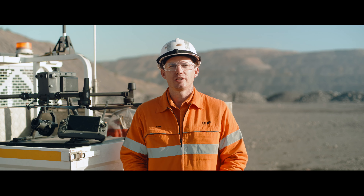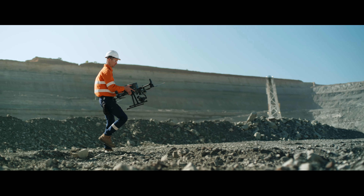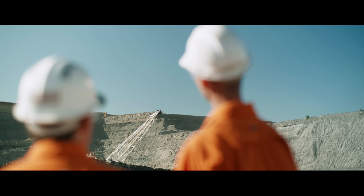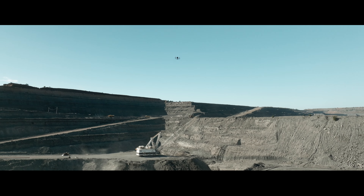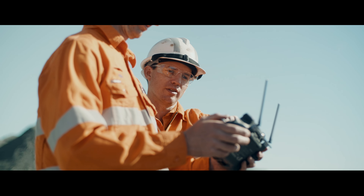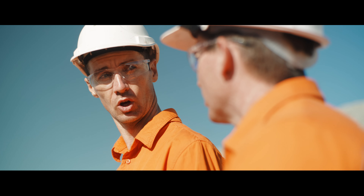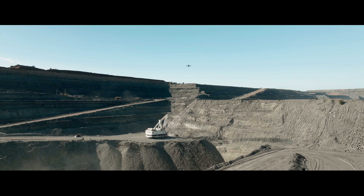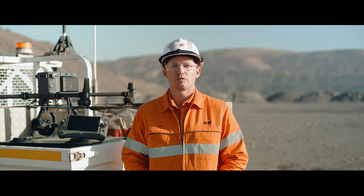Safety is really important in mining. What we've been able to achieve by implementing drones has really been two key steps: we've been able to move our people from acquiring the data to safe positions, and now that we're capturing comprehensive data sets, we can perform analysis and automatically flag hazards without a person needing to go and inspect the area.